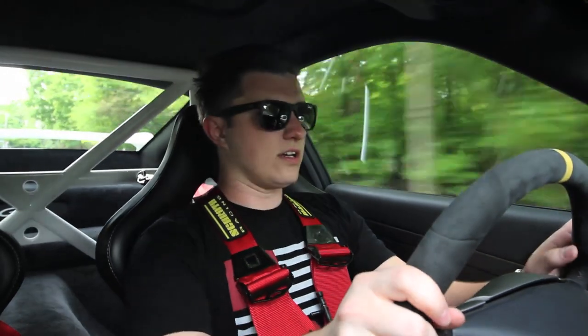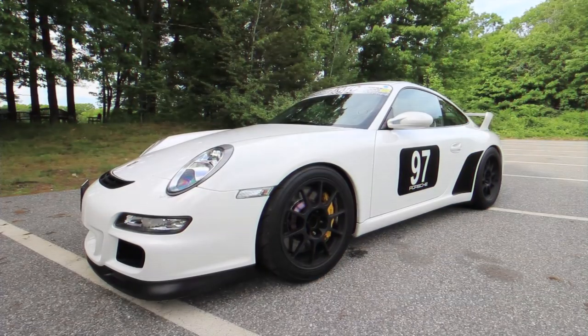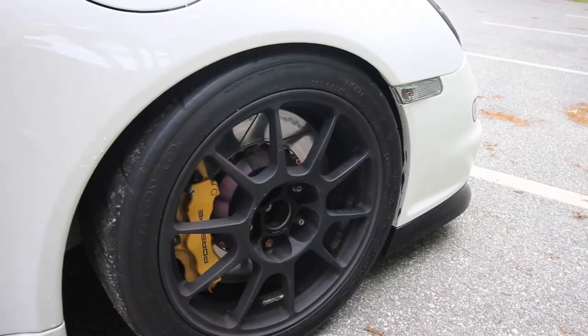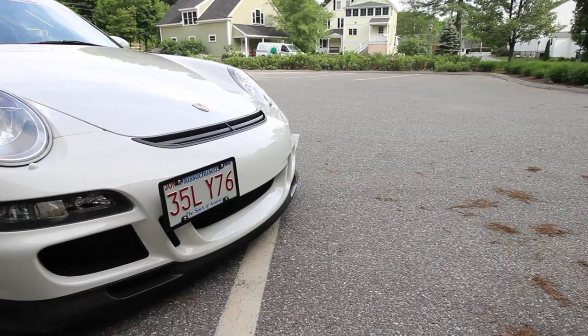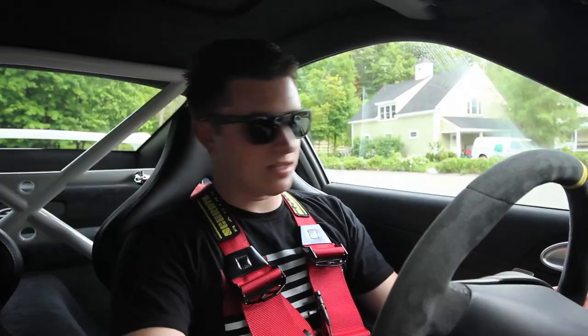I've gone through four gears, and I already can't feel my nuts because of this seatbelt, but we're good. Holy clutch, man. There we go. I'm going to have to yell in this car.